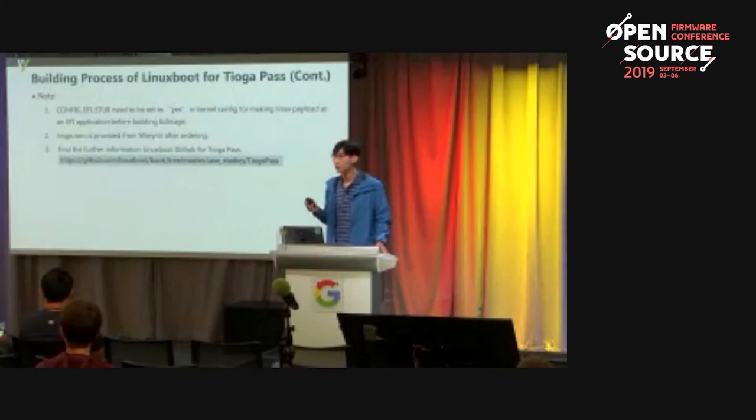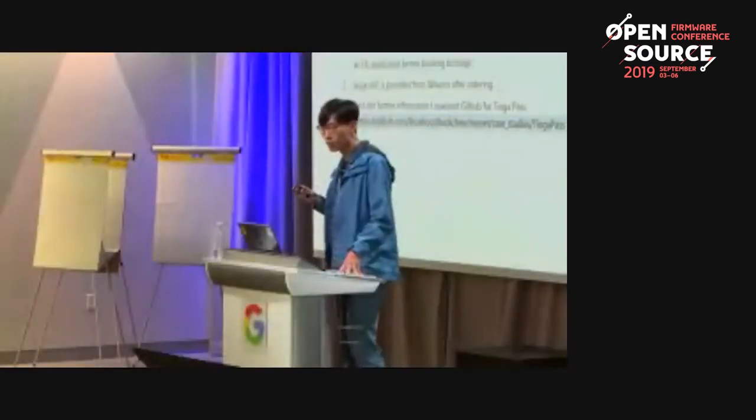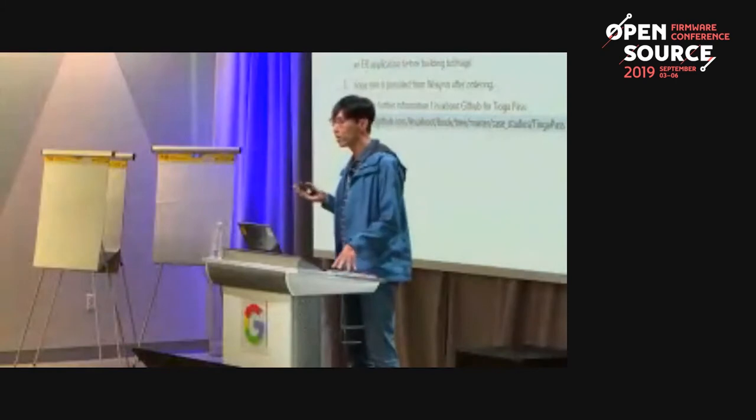Here are the notes. First, you need to configure the toolset to the internal config for making LinuxBoot a UEFI application before building the BIOS image. Second, the UEFI for Tiago Pass is provided by Wenguin after ordering. Third, you may also find further information from the provided link.